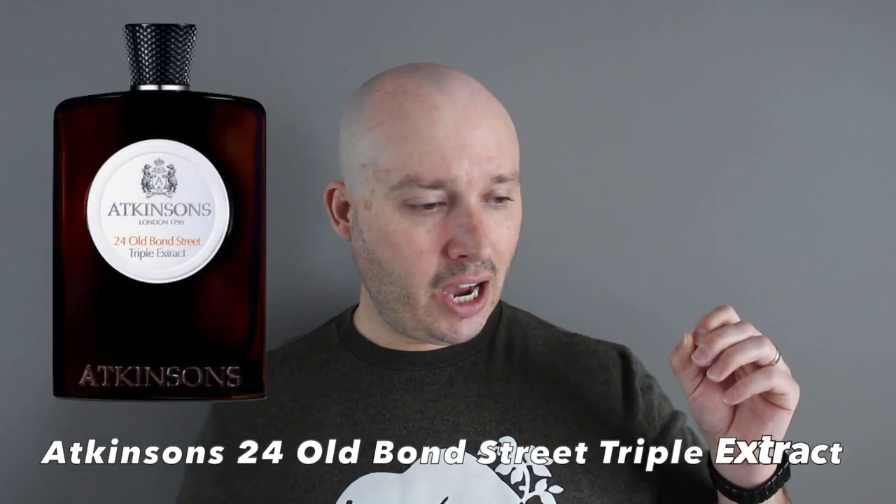When it hits the discounters I'm all over it — I'm not dropping $285. Or if I can get this for my birthday, we'll see. Rating out of five: this is a five out of five. I believe I also rated Oud Save the King five out of five. Atkinson's — what a brand.